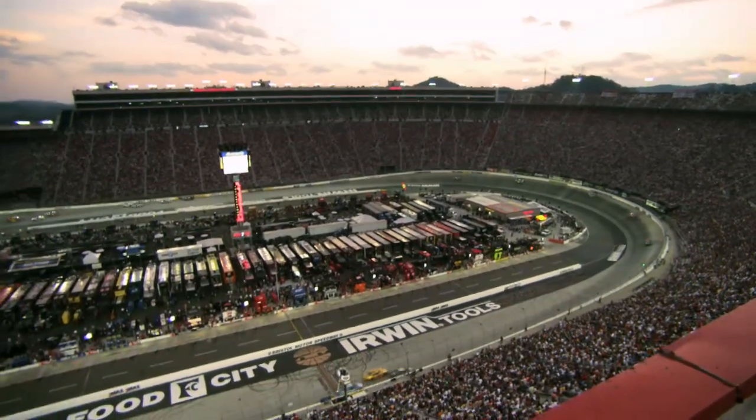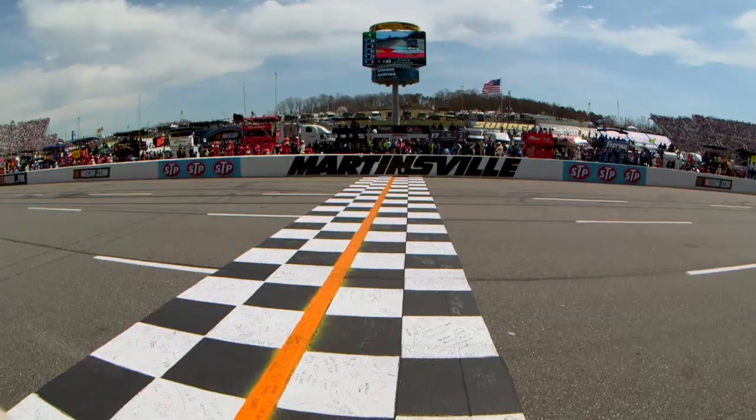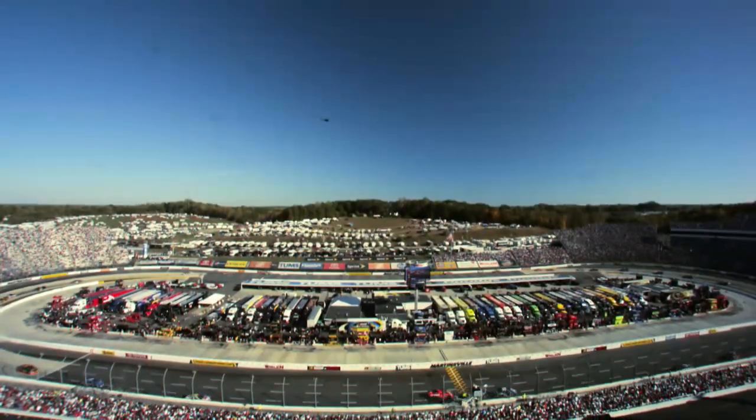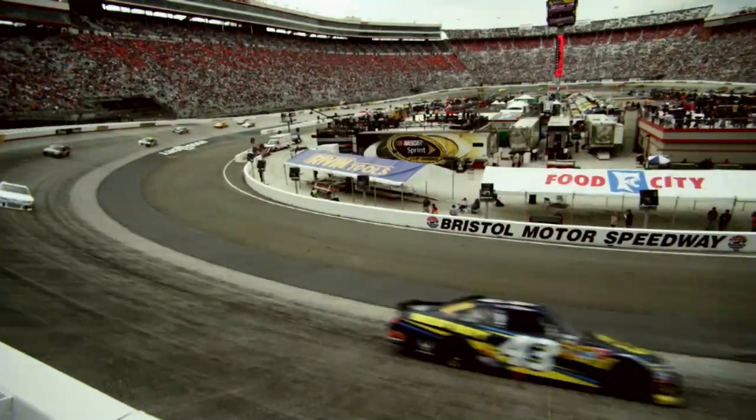Consider the difference in speeds between two tracks that are about the same size: Bristol and Martinsville. They're both roughly a half mile in length, but Martinsville is banked at 12 degrees in the corners, while Bristol is a whopping 36 degrees.